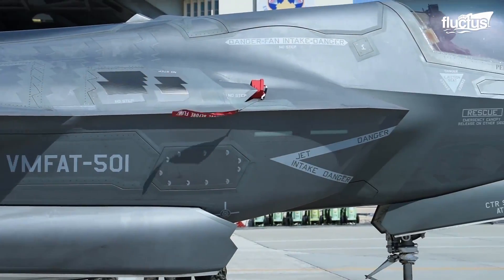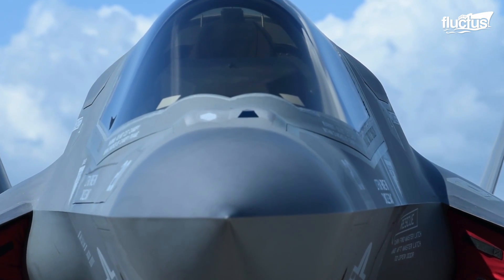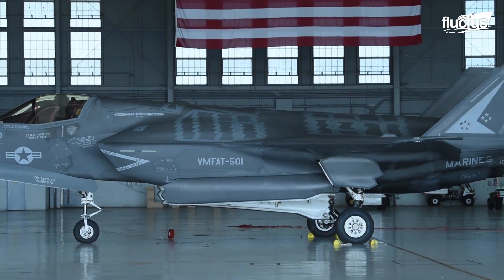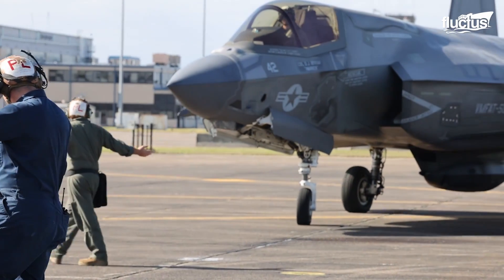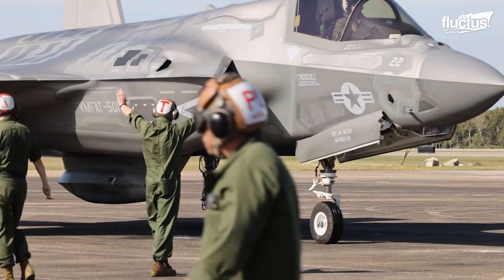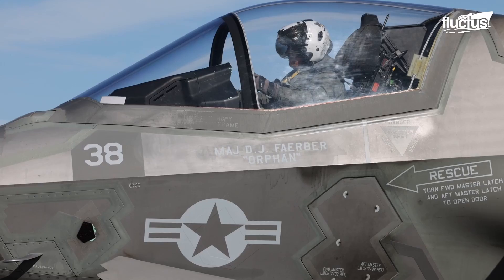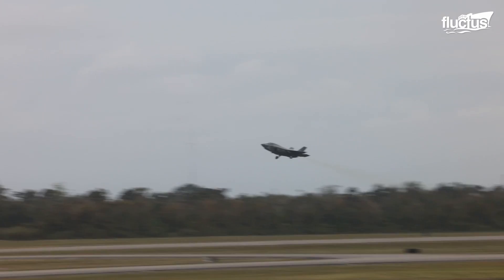The F-35 Lightning II, the most technologically advanced aircraft, has gone through piles of testing during its design and manufacturing phases. Once the fighter is ready to serve, pilots push their limits to embrace the controls in the F-35 cockpit. As the famous saying goes, it takes a village to raise a child — it takes the collective efforts of an entire world to introduce a new jet to the global fleet.